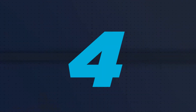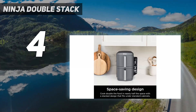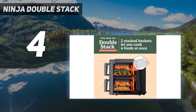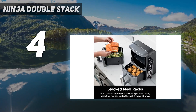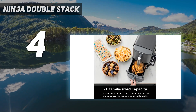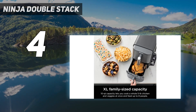Coming in at number 4: the Ninja Double Stack. With most air fryers, the more generous the cooking capacity, the more counter space you'll need to sacrifice. This Ninja model cleverly avoids that issue by stacking its baskets one on top of the other, rather than side by side. Each drawer will hold 4.75 L, and you can create even more cooking space by slotting in one of the provided trays. Although do note that the tall rather than side approach means you won't be able to fit in, say, an uncut pizza.